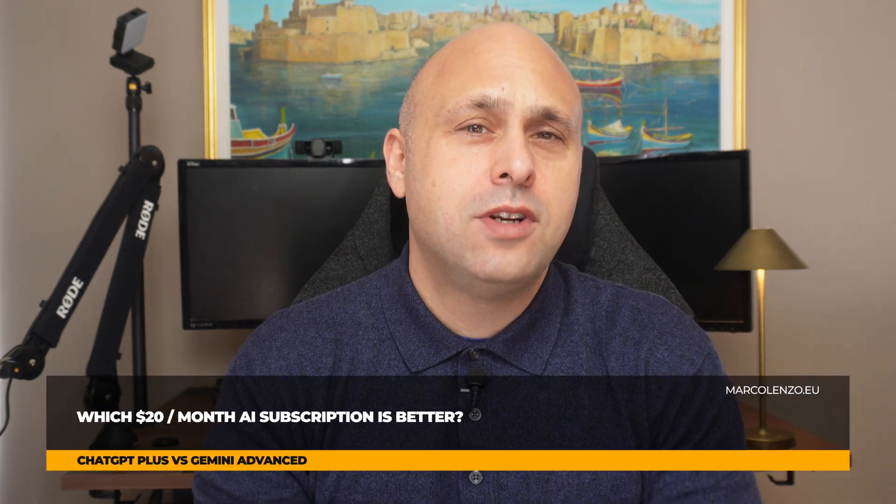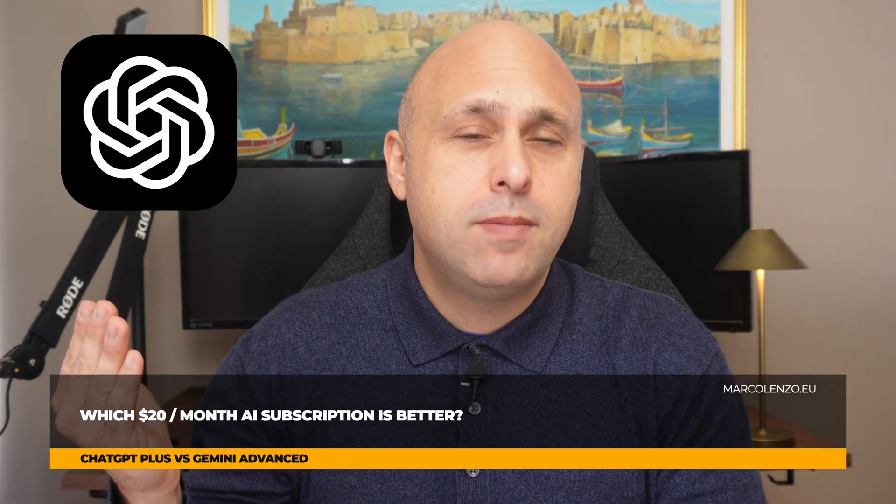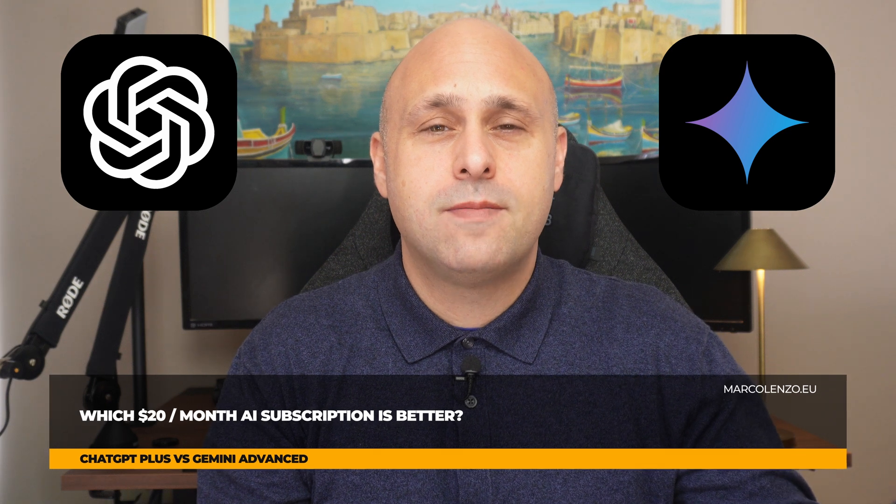Which $20 subscription is better — ChatGPT Plus or Gemini Advanced? Let me give you three reasons why you should choose Gemini.